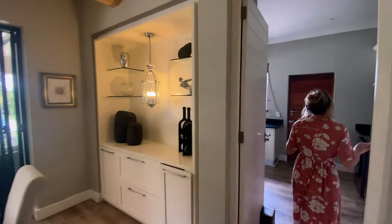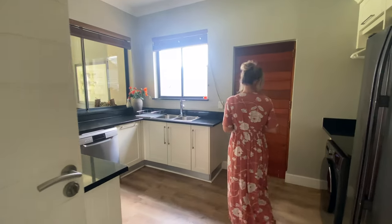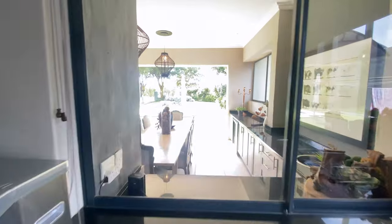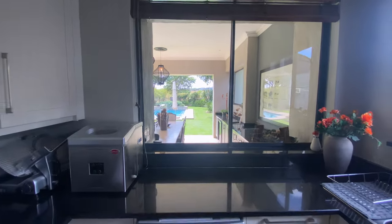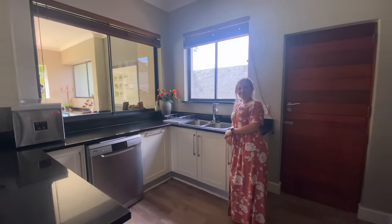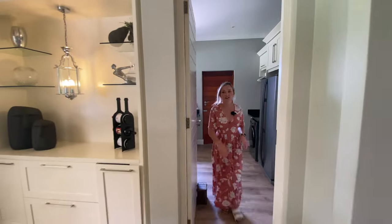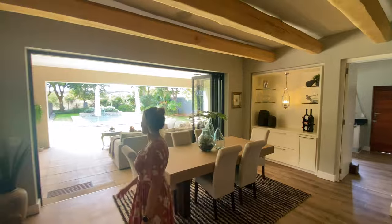And then coming in here — massive, massive scullery. You really don't need anything more. We've got space for too many appliances in here; I think you could probably fit six machines. And then looking out onto your beautiful outside entertainment area — from an entertainment point of view, you can pass the food through and all your dirty dishes from outside your braai. So well thought out. Again, these beautiful beams — can't get over them.